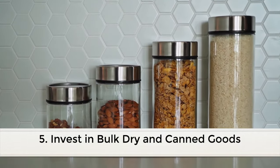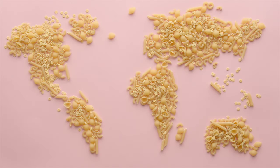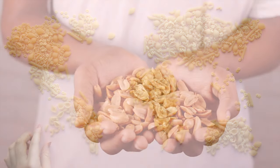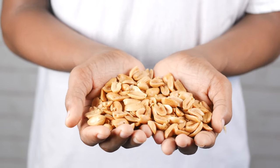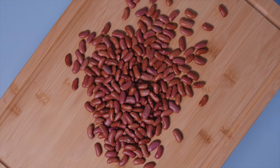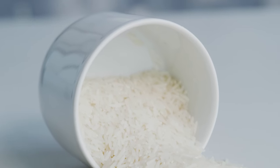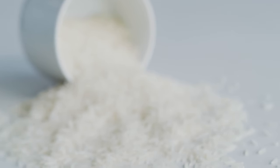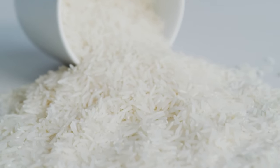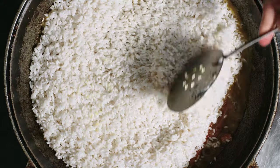Fifth, invest in bulk dry and canned goods. Dry and canned goods are the easiest and often cheapest foods to obtain, and they can last for a long time — sometimes over a year. These foods include pasta, rice, flour, beans, seeds, nuts, and some vegetables and fruits. They're often sold in bulk, allowing you to save money and shop less. You can find them at typical grocery stores, but go to warehouse stores such as Sam's Club to get them in bulk. Online websites such as BulkFoods.com sell a lot of basic nuts, seeds, grains, spices, flours, and other dried goods at great prices, even organic varieties. A lot of these bulk dry and canned goods are filling, so a small serving goes a long way.